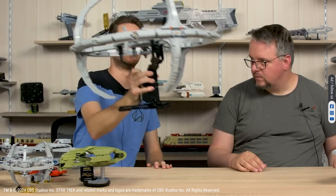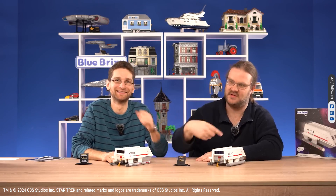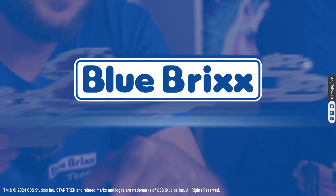Huge star ships, brick-built shuttles, a painting, a space station, and other amazing sets. It's time to show you our biggest models from the Star Trek universe in today's edition of Blue Bricks Pro Flashback.